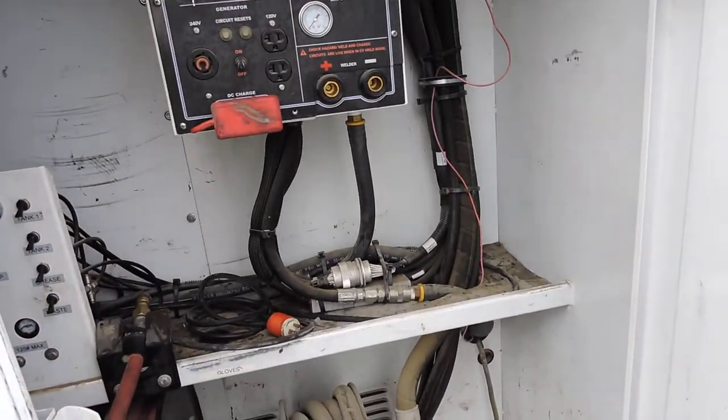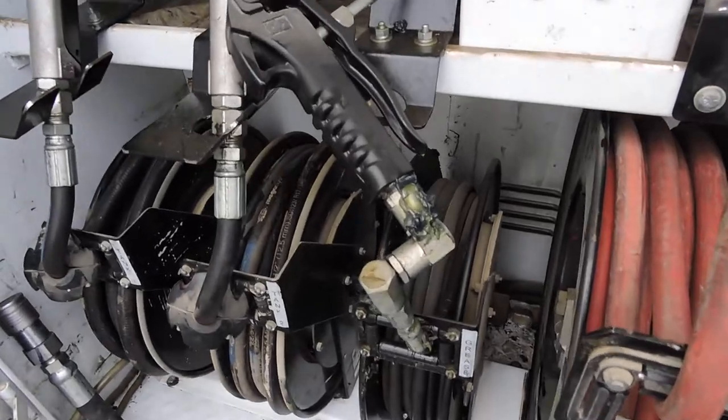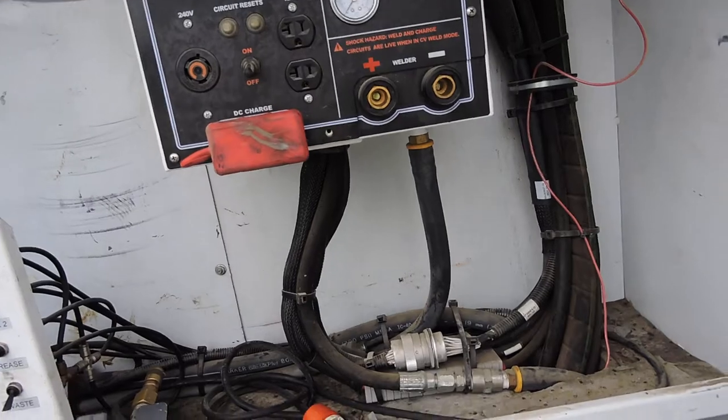In here is a complete system. This has the lubrication system, the oil system. There's your lube gun, fresh oil, gear lube tank, air compressor, welder, generator.